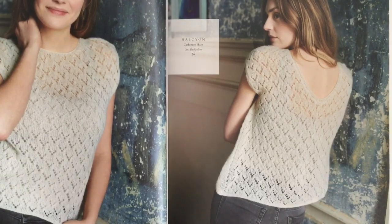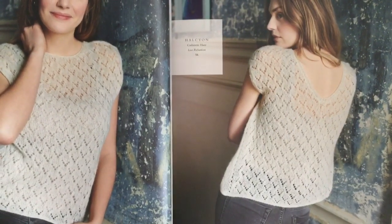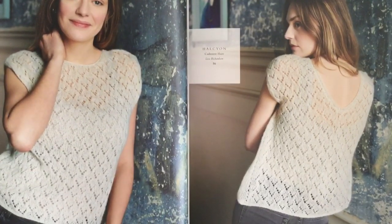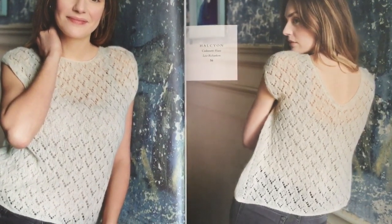Halcyon has a V-neck on the back and a crew neck on the front. I think you'd be able to reverse it and wear either to the front or the back, which would make it very versatile as a layering piece.